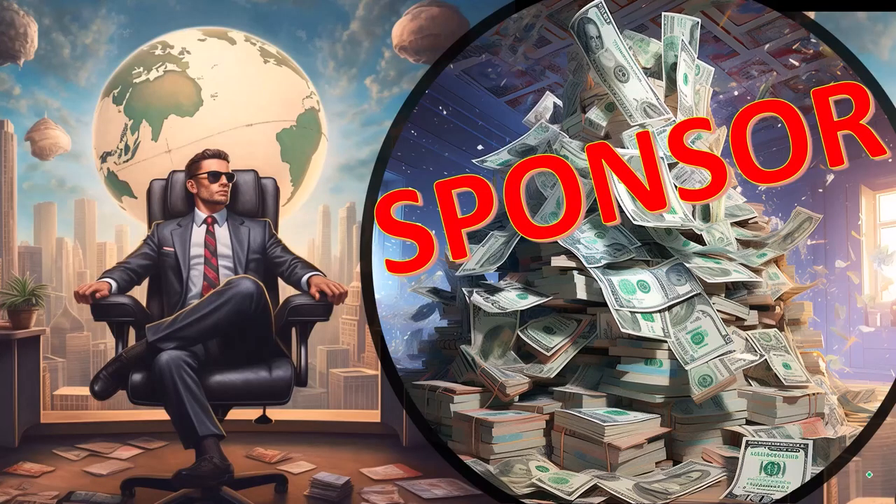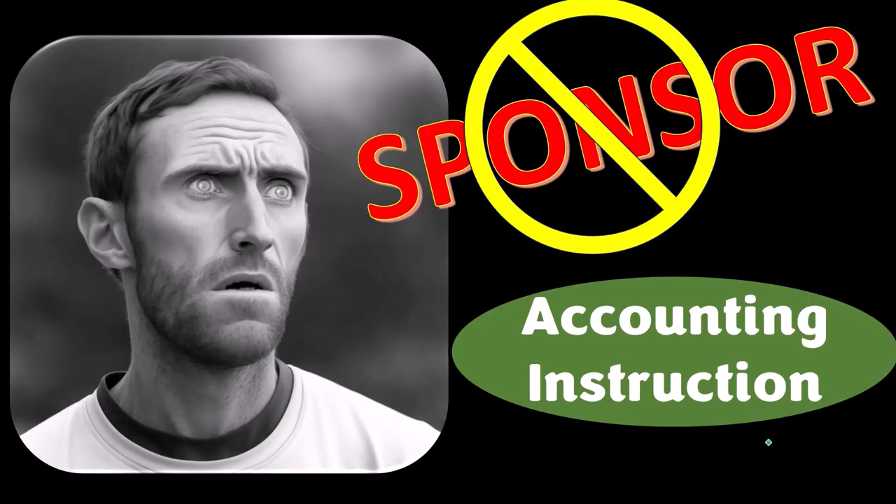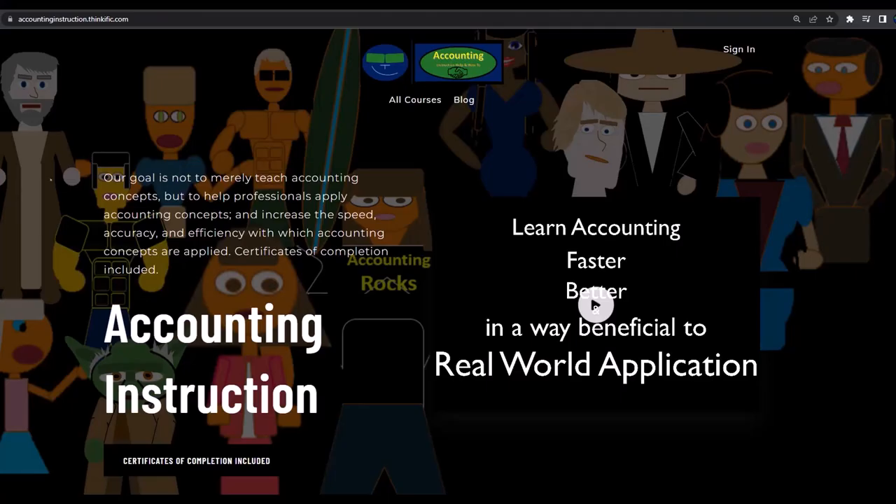A word from our sponsor. Actually, we're sponsoring ourselves on this one, because apparently the merchandisers don't want to be seen with us. But that's okay, because our merchandise is better than their stuff anyway — like our 'trust me, I'm an accountant' product line. It's paramount that you let people know that you're an accountant, because apparently we're among the only ones equipped with the number-crunching skills to answer society's current deep, complex, and nuanced questions.